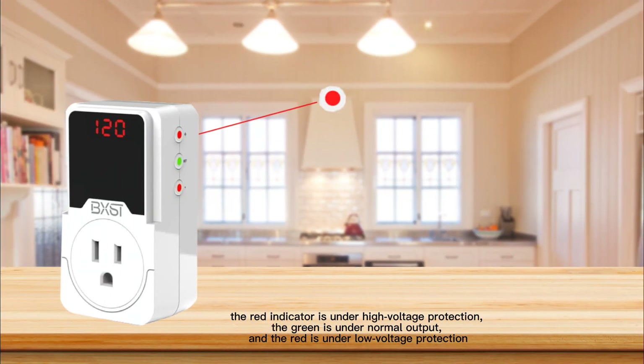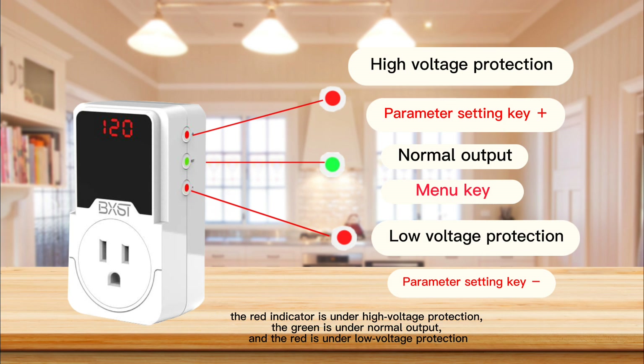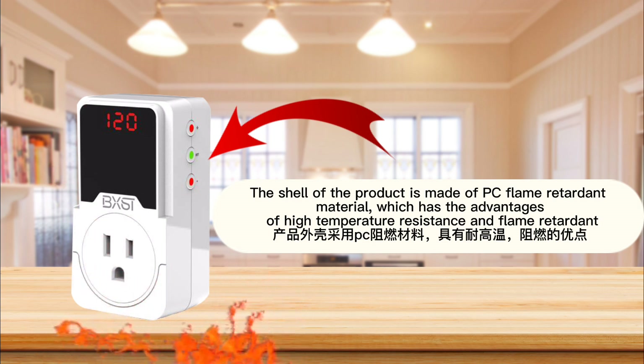The red indicator is under high voltage protection, the green is under normal output, and the red is under low voltage protection. The shell of the product is made of PC flame retardant material, which has the advantages of high temperature resistance and flame retardant.